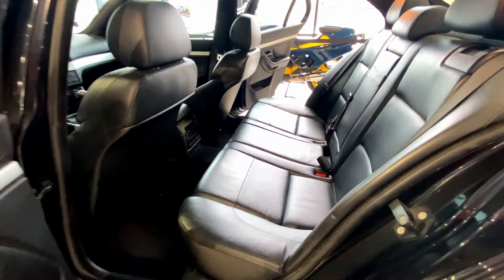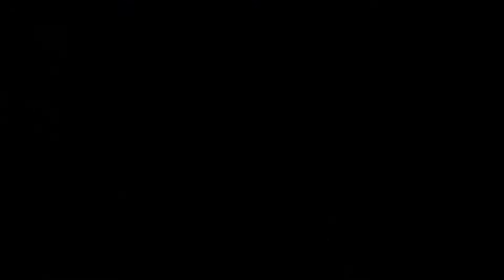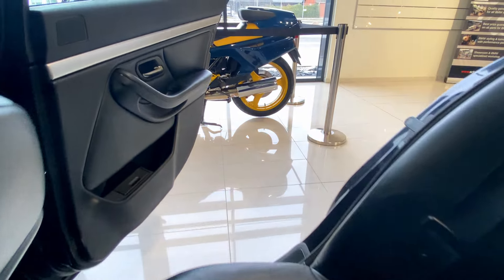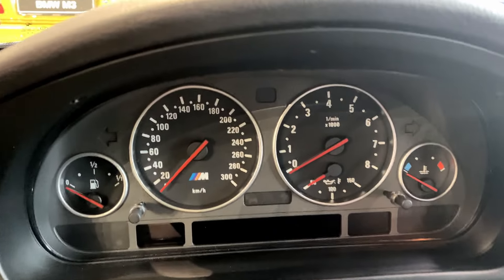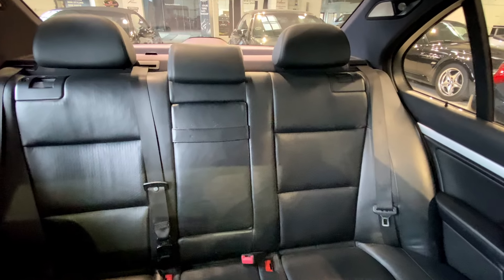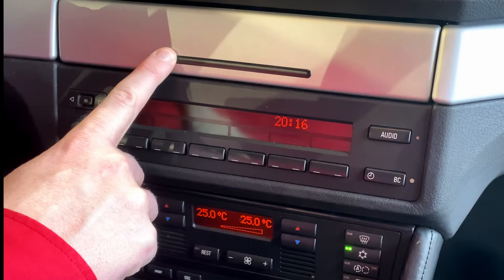Now let's step inside. The E39's interior is a testament to BMW's commitment to luxury and driver-focused design. High-quality materials, ergonomic controls and spacious seating make for a comfortable and enjoyable driving experience. The dashboard boasts a classic design with easy-to-read gauges, and the available infotainment system, advanced for its time, offers features like climate control and a premium sound system.